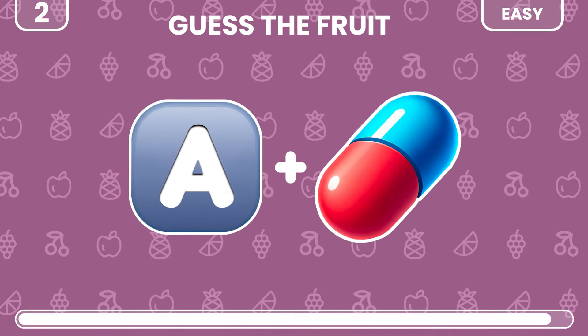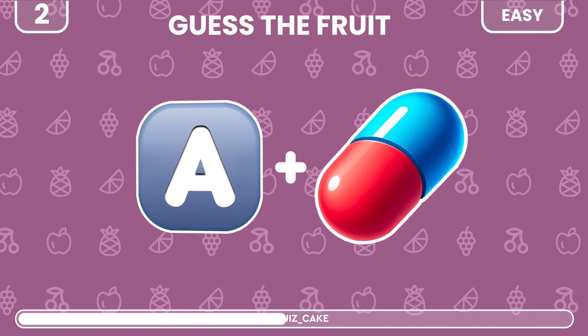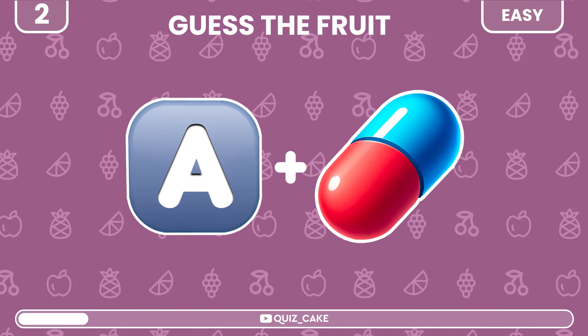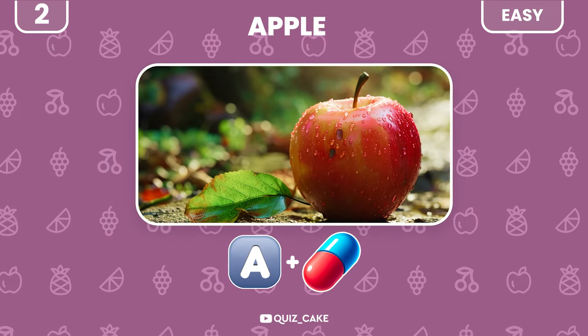Quiz number 2. Try guessing this fruit. It's apple. Easy, right?